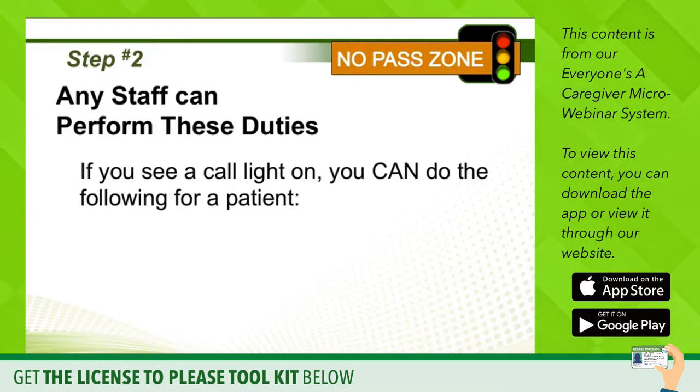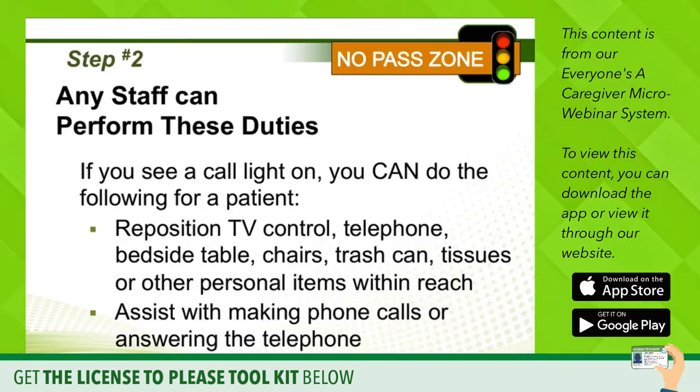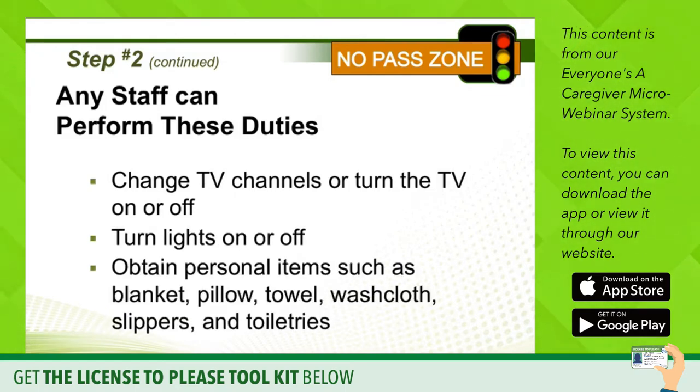You do not have to be a clinician to do this. You can reposition their TV remote control or their telephone if they need it closer, or move the bedside table, chair, trash can, tissues, or other personal items closer to their reach. You can assist patients with making phone calls, help them answer the telephone, change the TV channels, turn the TV on or off, turn lights on or off, and obtain personal items such as a blanket, pillow, towel, washcloth, slippers, or toiletries.